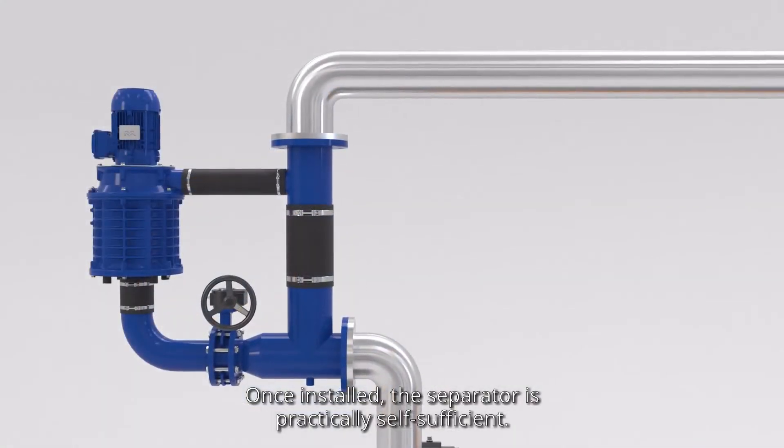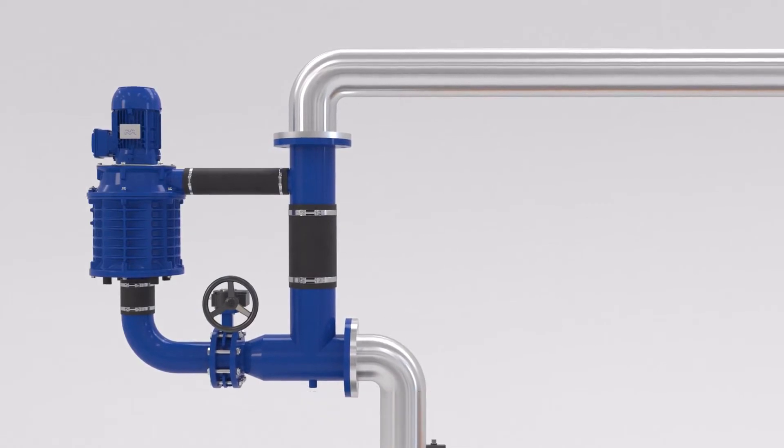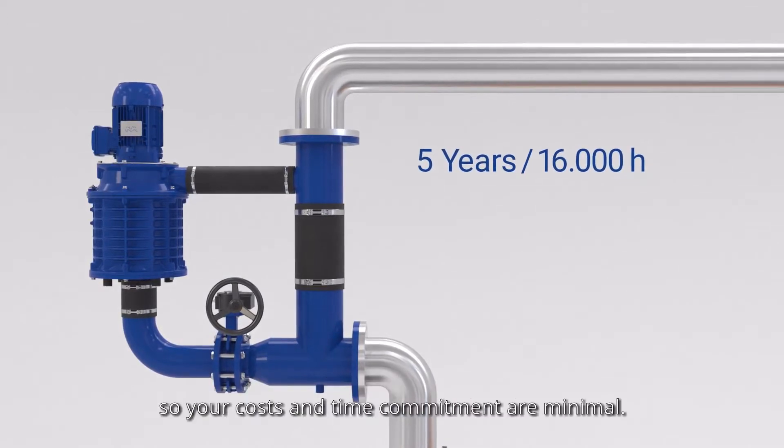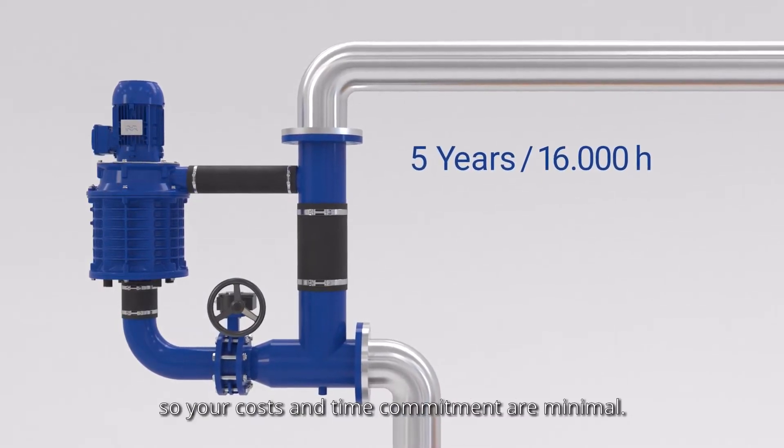Once installed, the separator is practically self-sufficient. Maintenance is needed only every 5 years or 16,000 hours of operation, so your costs and time commitment are minimal.